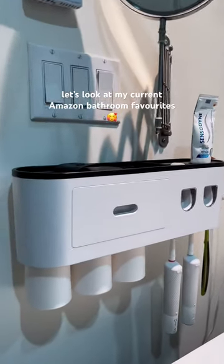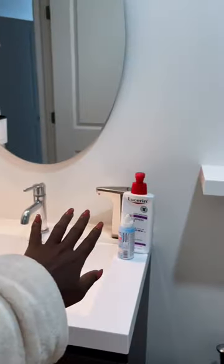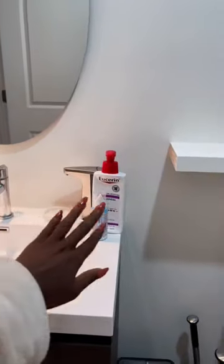Mini bathroom tour while my boyfriend gets dinner ready. First is this toothbrush holder — it keeps that side of the sink empty. And I want to get an automatic soap dispenser for here so that we can get rid of this stuff as well.